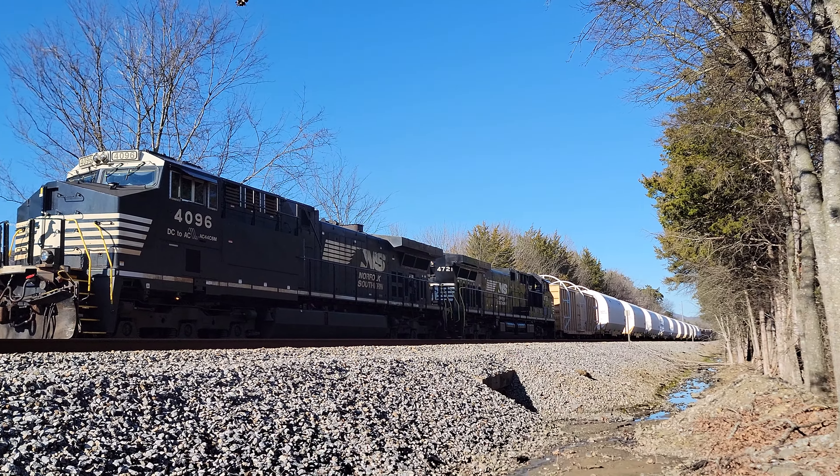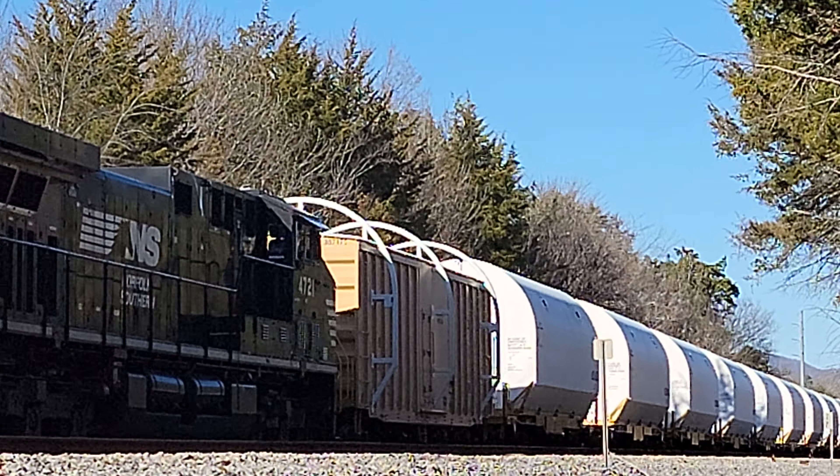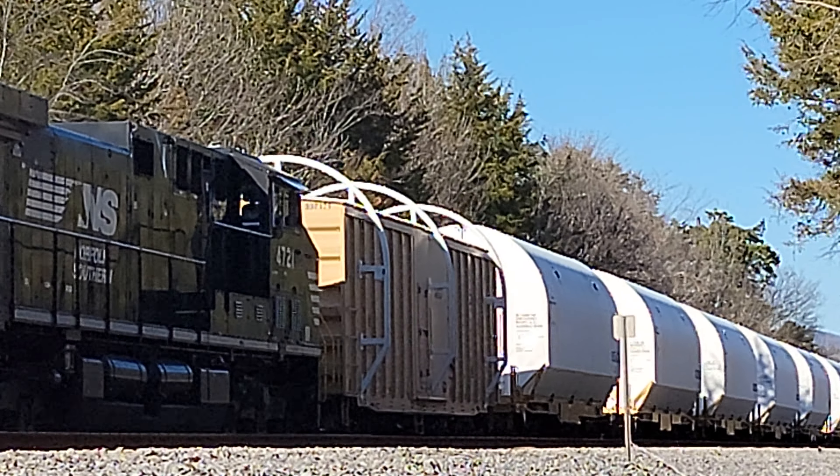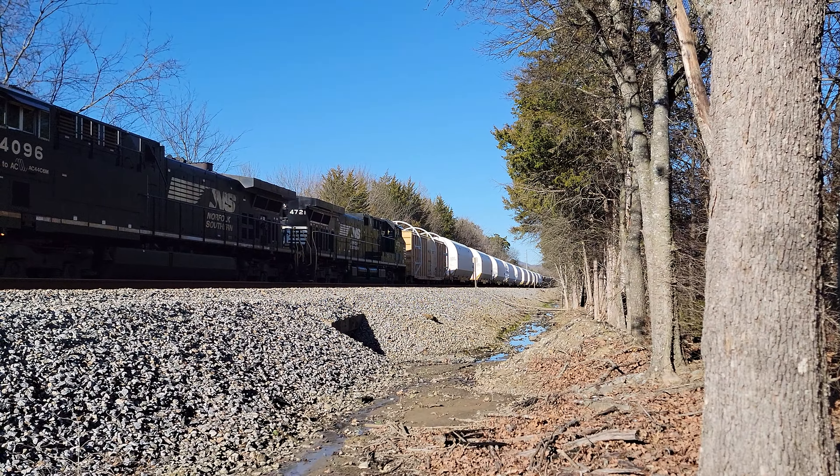The front car that you see right here — that is more or less a buffer car. It protects the rest of the train from low clearances, tunnels, bridges, or whatever. If those white bars get knocked, well that's a whole lot less expensive to replace and fix than the big cover on the flat car.